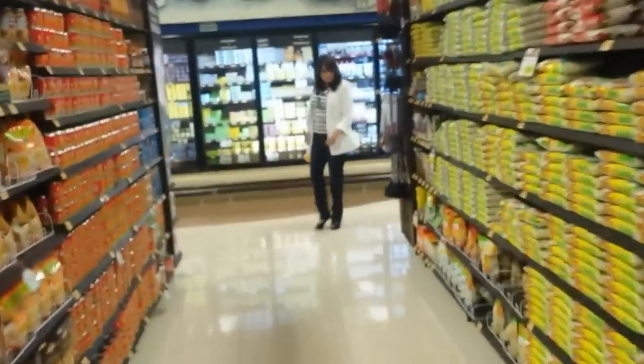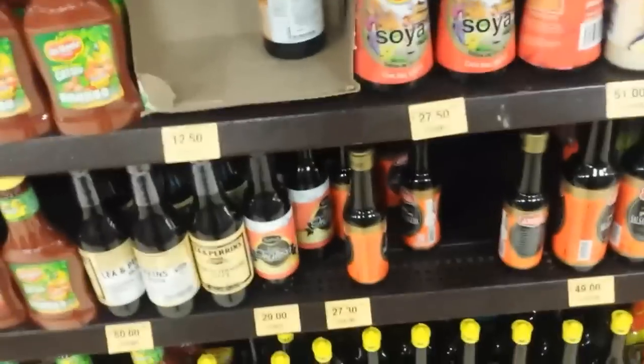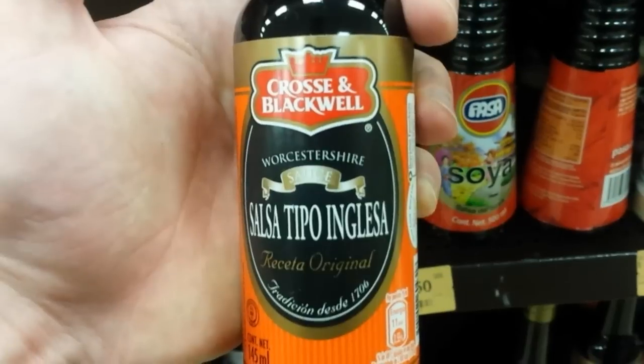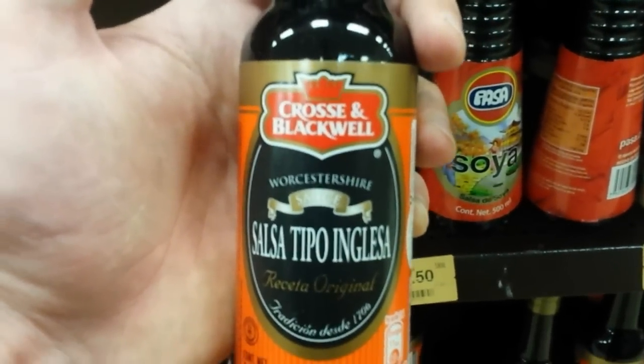I'm actually looking for Worcestershire sauce, because in Mexico they don't call it Worcestershire sauce — they call it a different name, which makes me laugh. It was actually where the tuna was. So this is Worcestershire sauce as known in England, but here it's called salsa tipo inglesa, which is basically English sauce. But it does say Worcestershire at the top. I thought that's quite funny.